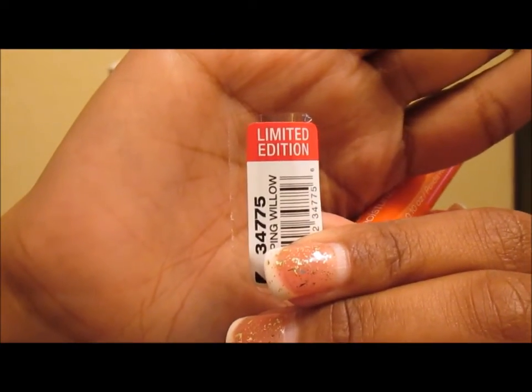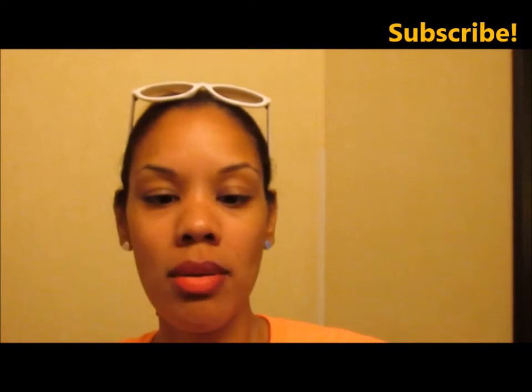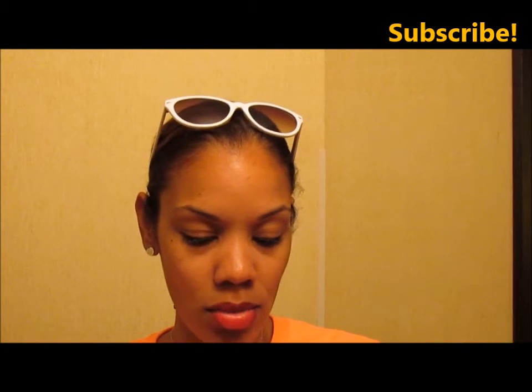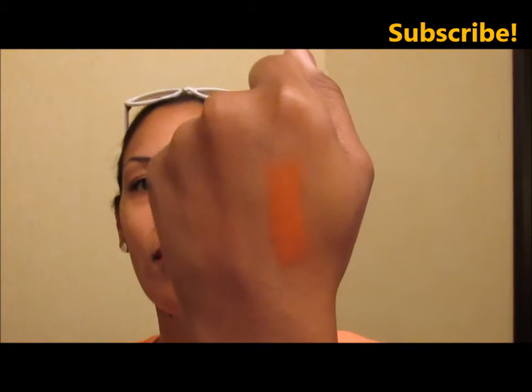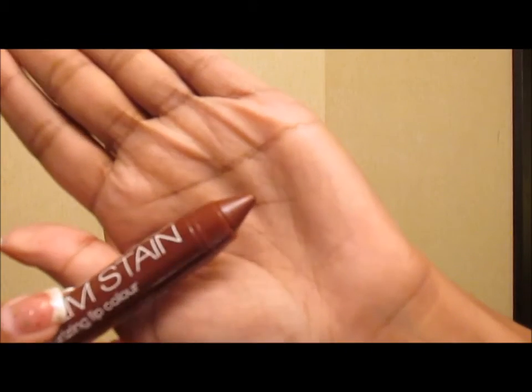These are the Mega Slicks Bomb Stains. This one is called Coral Courtship. They did come with outer packaging that says limited edition, but it didn't say it on the actual product. This is Coral Courtship — ooh, that's pretty! It's definitely a bomb, definitely like a pumpkin — almost pumpkin orange, more orange than coral in my opinion. And this one is also limited edition, called Weeping Willow.